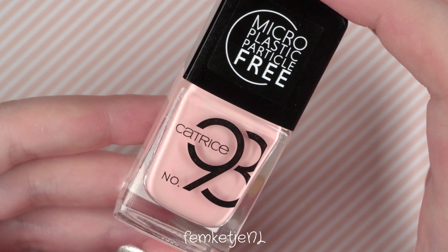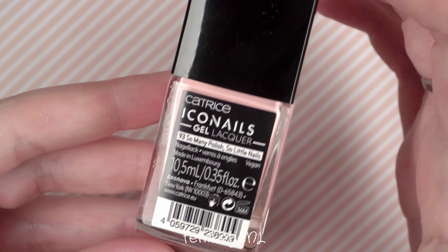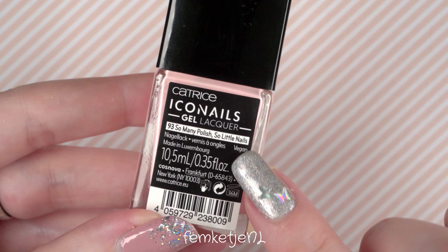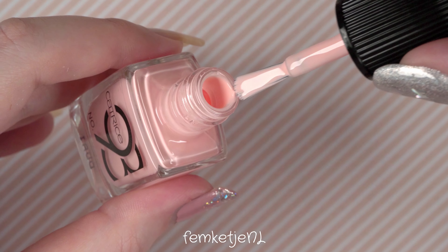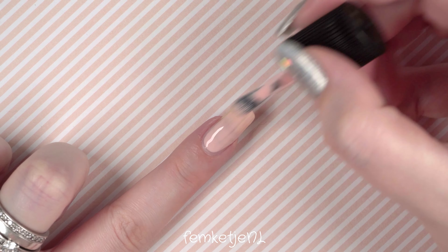There are only three natural ingredients, so that's a big plus for me. The first color I want to swatch is number 93, called 'So Many Polish, So Little Nails' — and that is so true! The bottle also says that Katrice Cosmetics is completely vegan, which I love. Big round of applause for that, because not all cosmetic brands do so yet — I hope to see big changes in the future for all makeup and cosmetic brands.